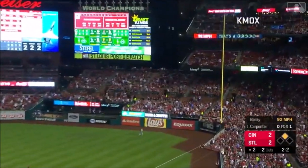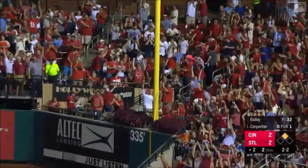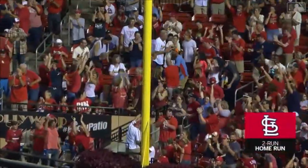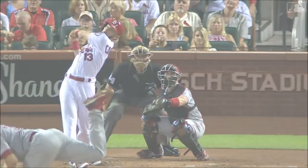Swing — and there it is, baby! Home run! Stay fair, stay fair — it is fair! Number 35! The Cardinals lead 4-2! I think he's feeling better! You see the swing right here — fastball, inner half — I know, I don't know!